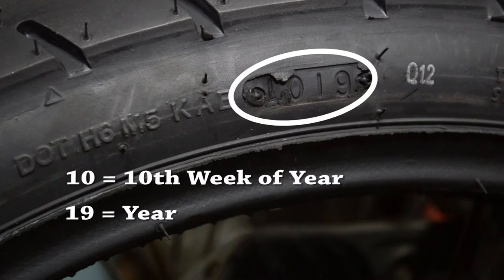For example, 1019 means the tire was made the tenth week of the year, which is March of 2019. So at what age should you replace your tires? Well, there seems to be much debate on exactly how many years a tire can be in service based on when it was manufactured, simply because there are too many factors that can affect tire life, such as outside temperature and UV light exposure from the sun.